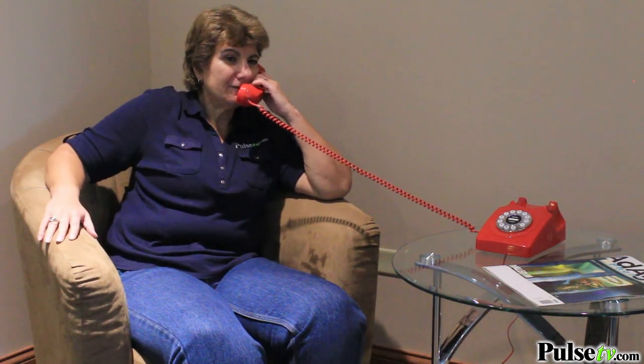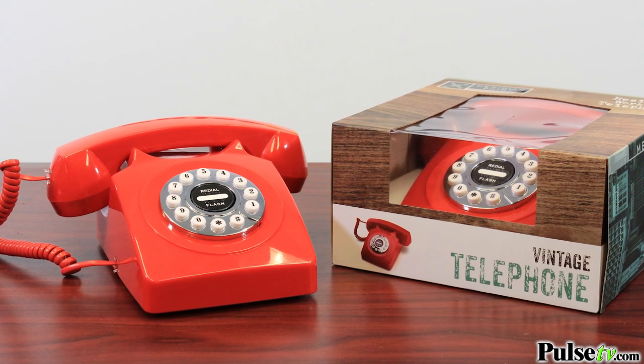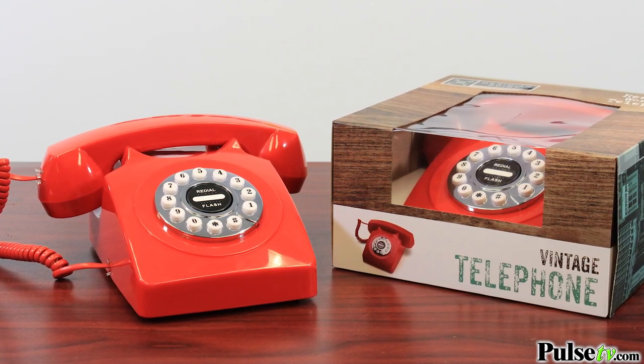I've seen similar phones selling for up to a hundred dollars. Our price is super low, plus when you buy more you save more, and this makes a wonderful gift. So head on over to Pulse TV and grab your phone today.